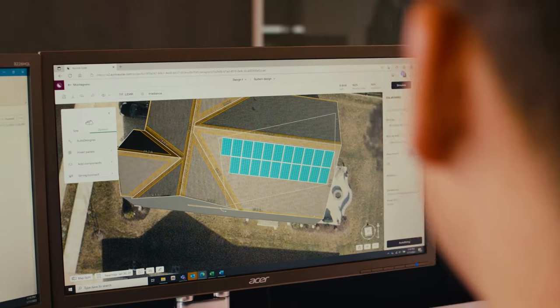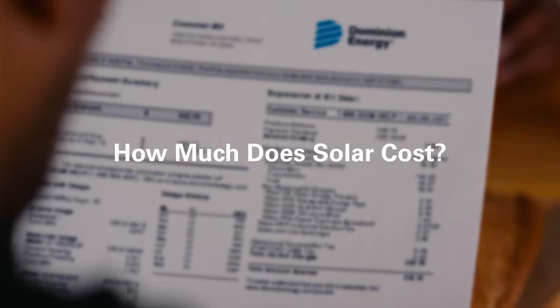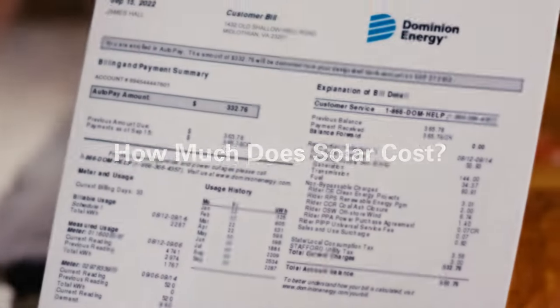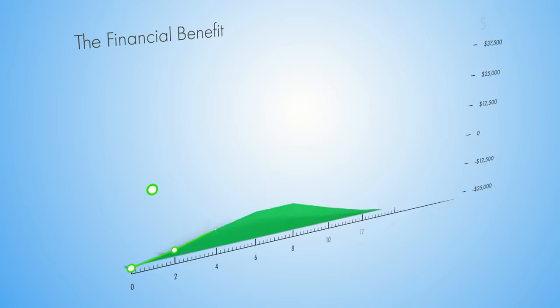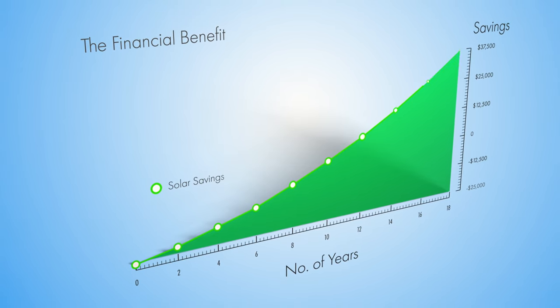Get a solar quote for your home from a brand you know and trust, Dominion Energy Solutions. What does it cost to go solar? The short answer is it can take as few as 10 years to break even on the upfront investment of installing panels. After that, the power you produce is essentially free.